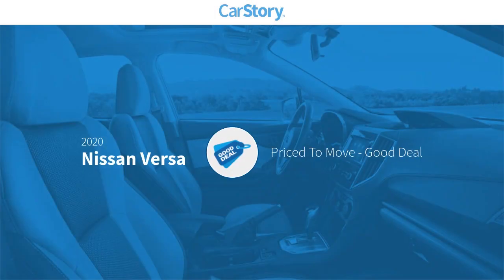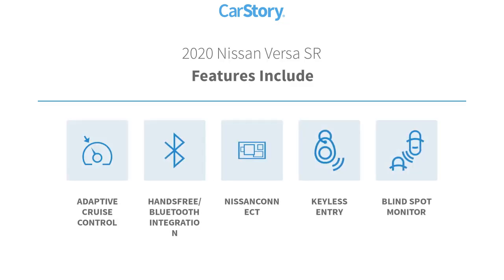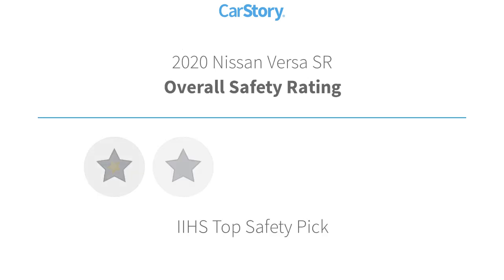Car story research indicates this vehicle as being priced below the average market price. Features also include keyless entry, adaptive cruise control, blind spot monitor, and hands-free Bluetooth integration with these ratings.